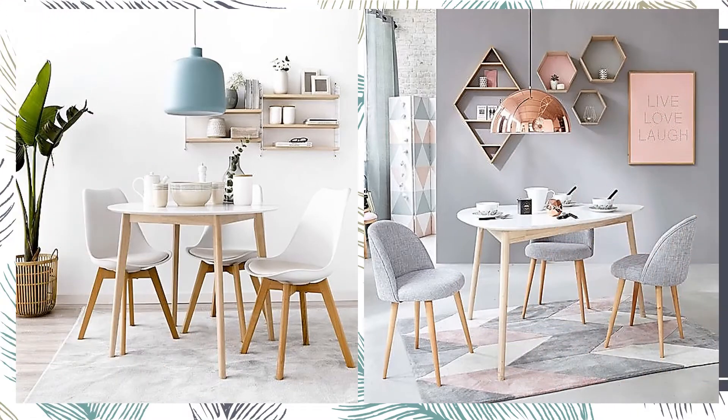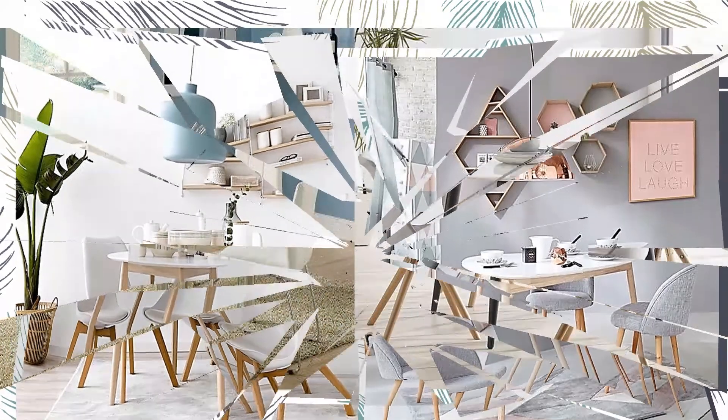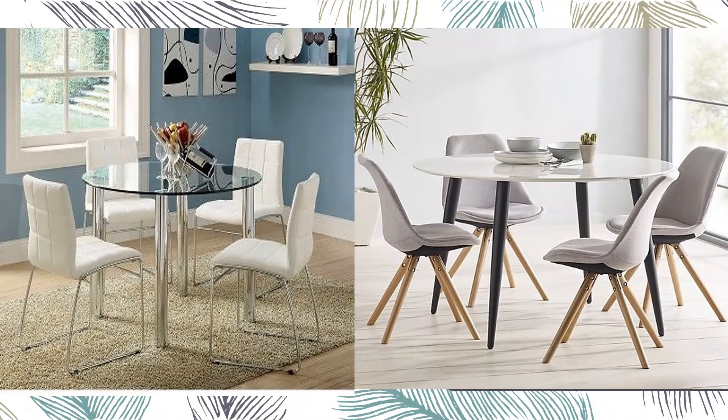In white, lighter. Choosing a wider glass top table will always make the table, no matter how bulky, look much smaller in a mini space. Take a look.